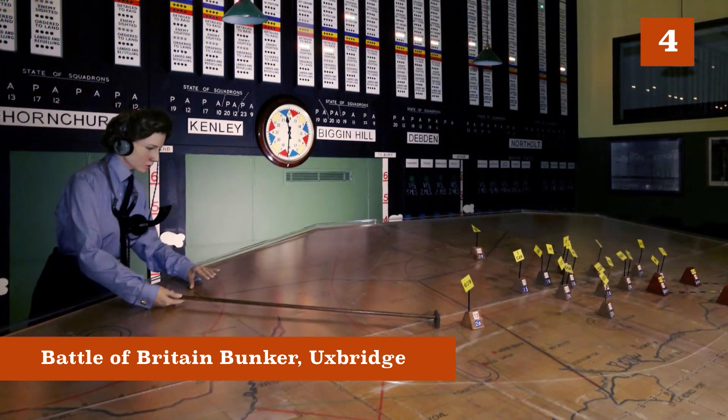They have the actual rooms in which these people would have worked, with lots of fascinating objects, maps, and things that you can look at. It's a very, very good museum. And then there's the Battle of Britain Bunker in Uxbridge, which is exactly what it sounds like — it's a bunker, it's underground, so quite atmospheric again. And there's an actual operations room in there too.